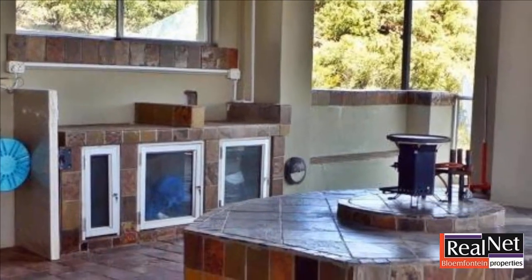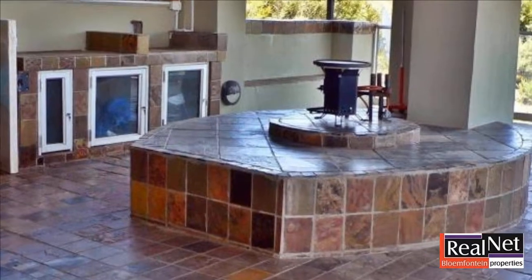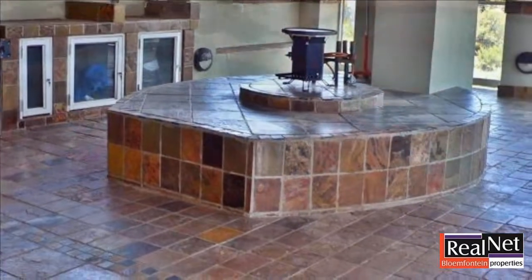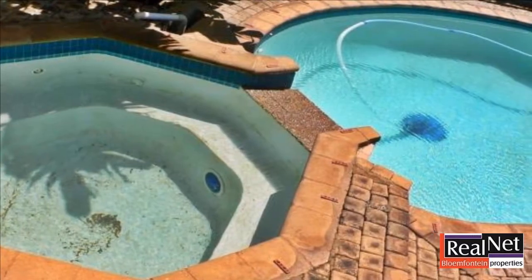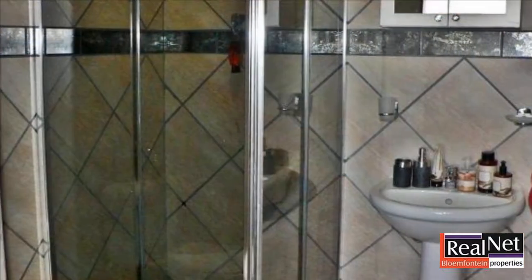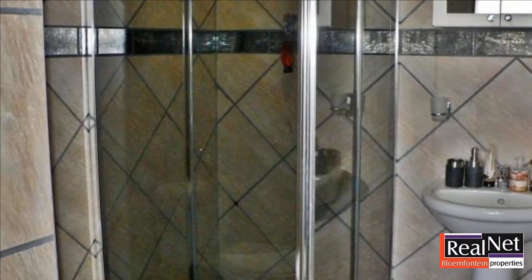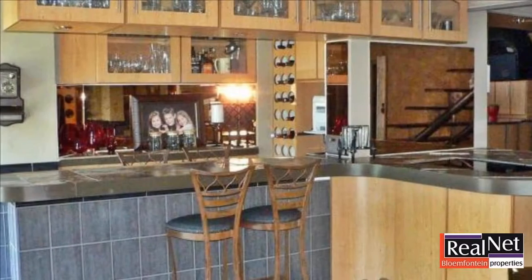The main bedroom has a large walk-in closet, private kitchen bar and lounge, swimming pool and jacuzzi, air conditioning, underfloor heating, cooling fans, solar heating, fireplace, landscaped garden with irrigation system, double garage with electric doors, and a private gym.